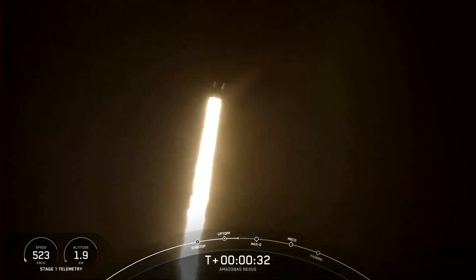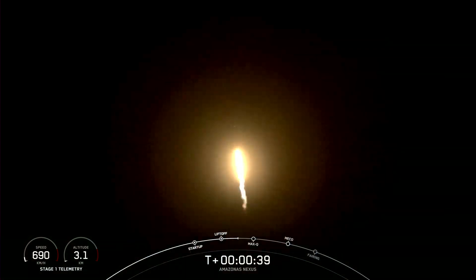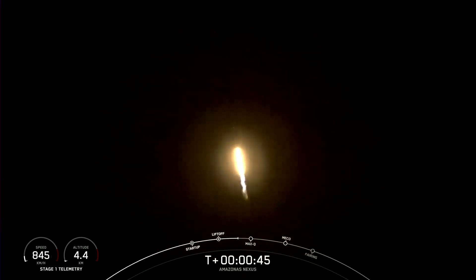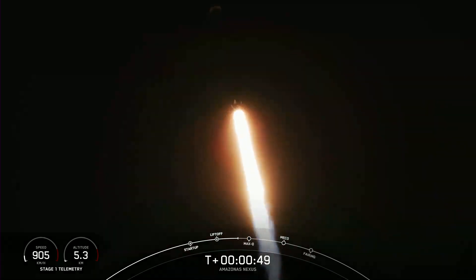We're at T plus 30 seconds into flight. Falcon 9 successfully lifting off from pad 40 at Cape Canaveral Space Force Station, and we're carrying the Amazonas Nexus payload on board. Now we've begun tilting the engine — that's called gimbling — and we've begun to turn the rocket horizontally away from the pad. Power and telemetry nominal. That is called a gravity turn.